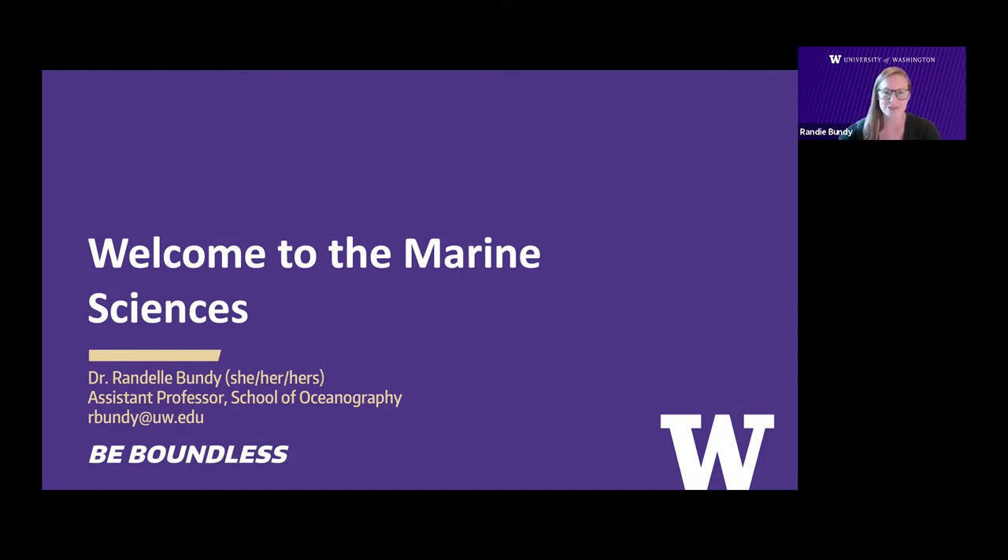Hello and welcome to the School of Oceanography and the Marine Sciences. I'm Dr. Randi Fundy and I'm an Assistant Professor of Oceanography. I'm a marine chemist and I study the chemistry of our oceans and our coastal waters. I focus specifically on metals such as iron and copper and I study how they cycle and how they impact marine organisms. Some of this research involves understanding metal pollution in the environment such as in our local Puget Sound waters.